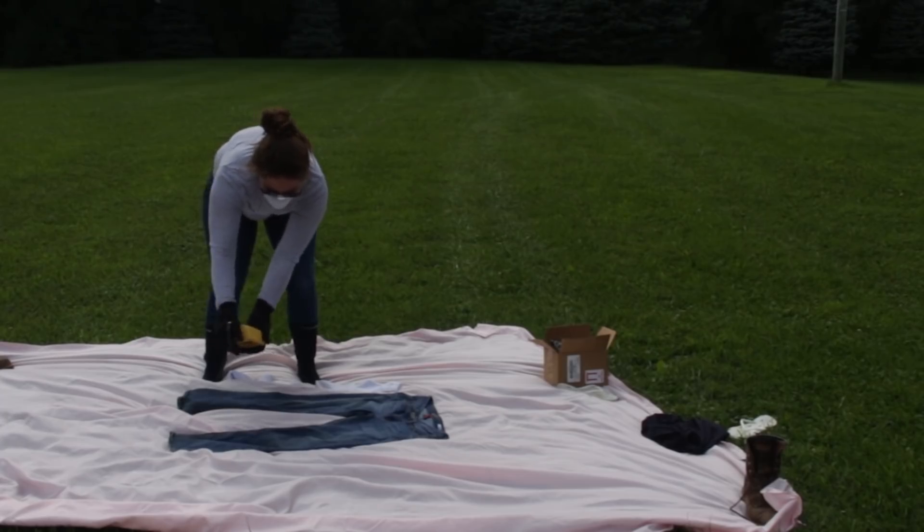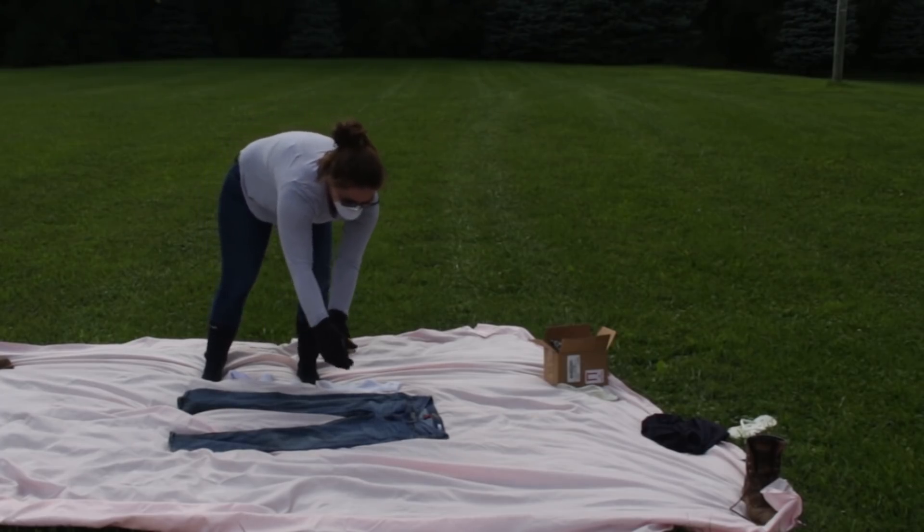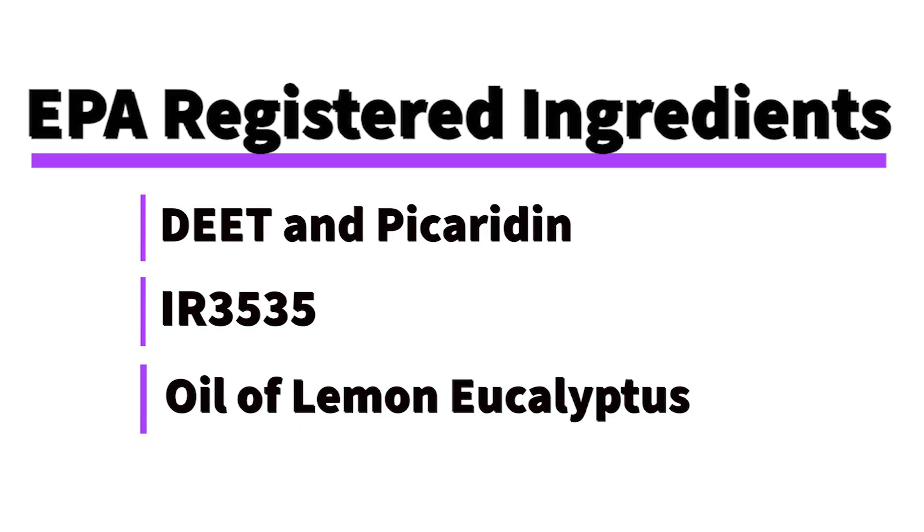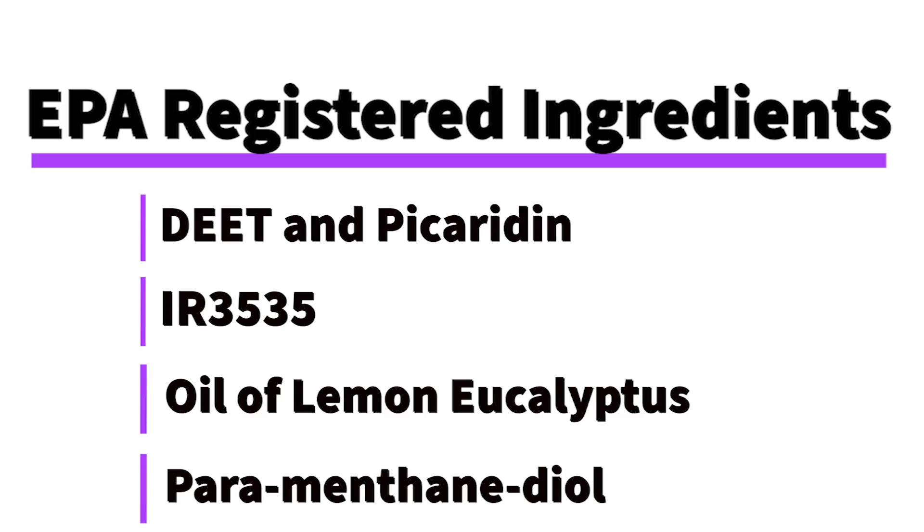Other repellents are made to be applied directly to skin. The EPA has a list of registered repellent products safe to use on skin. These products include these main ingredients. It is important to follow product instructions when using any kind of repellent or insecticide.